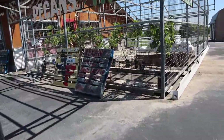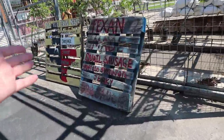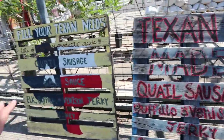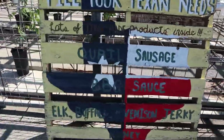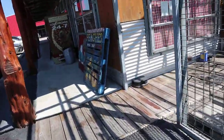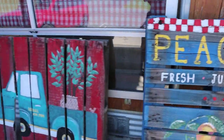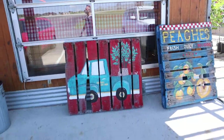They also have Texas-made quail sausage, buffalo and venison jerky, and barbecue sauce. You may want to check out some of that — a bunch of other delicious stuff there. It looks like they also have some peaches, and vine-ripe tomatoes here as well. I really like the artwork that they've done on these pallets.